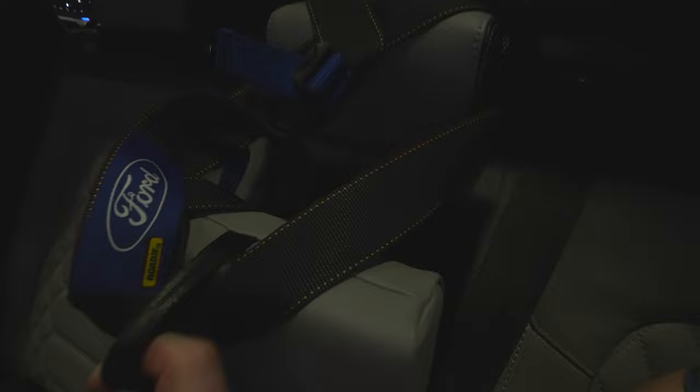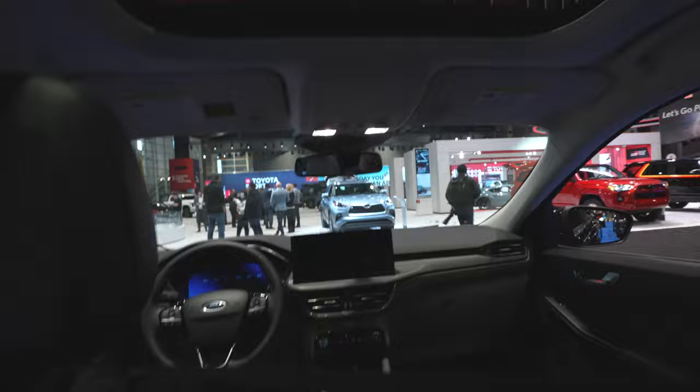Down here, you also have a USB and USB Type-C. You also have a fold-down armrest slash cup holder. Even with the twin-pane sunroof, I have a decent amount of headroom. Very bright dome map lights, hanger hooks, and grab handles integrated into the outermost portion of the headliner.